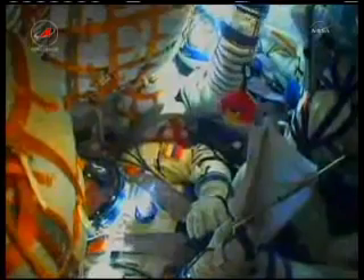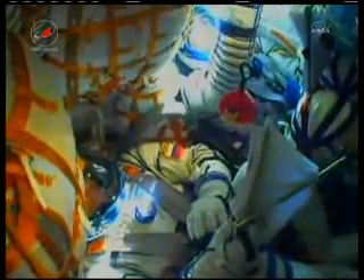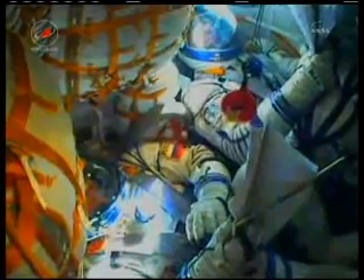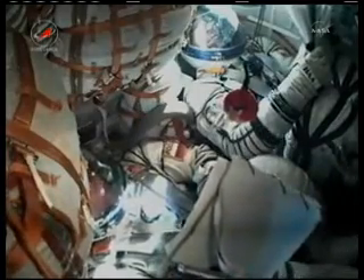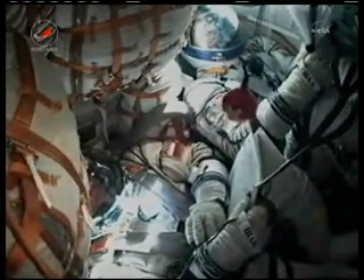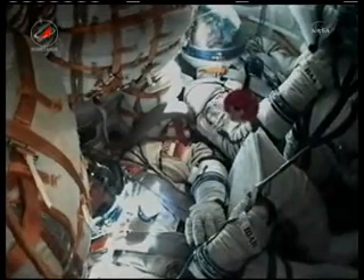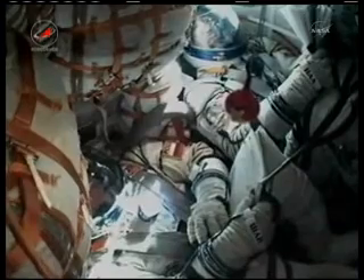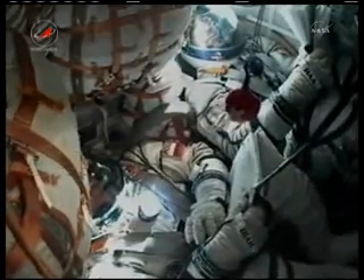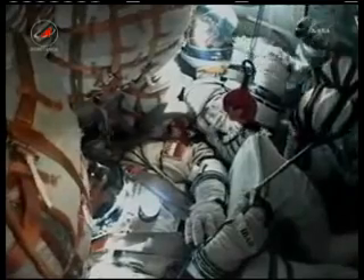Everything's okay on board, the crew feels good. Everything is nominal. Control system parameters are nominal. Flight is nominal at 350 seconds. Six minutes into the flight, everything still going nominal. Pitch, roll all nominal — crew can feel stable thruster operation with very light vibration. Stage three thrusters operating nominally at 380 seconds.